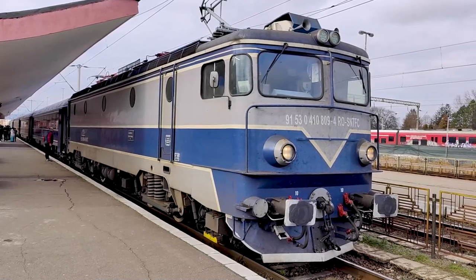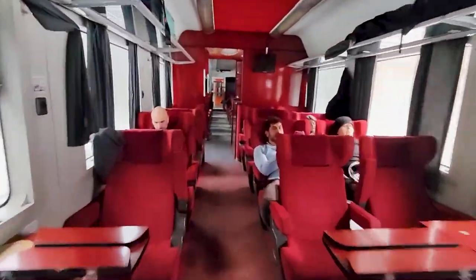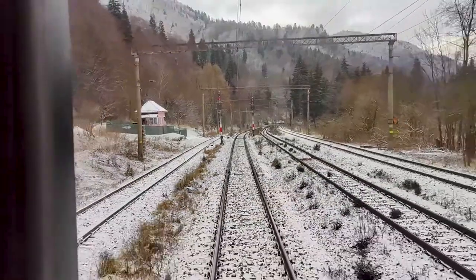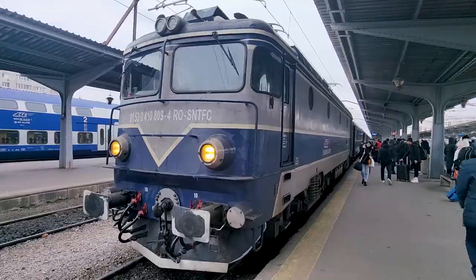Today we are checking out the Transylvania Express trains, traveling in the comfort of these classic first class carriages as we head through the beautiful Transylvanian Alps scenery, taking us to Romania's capital city's railway station, Bucharest Gara de Nord.